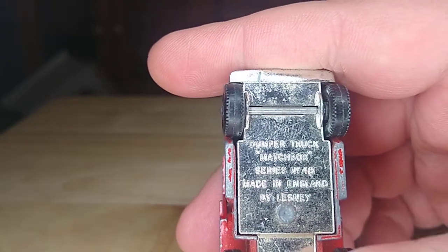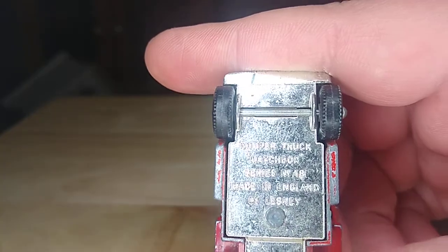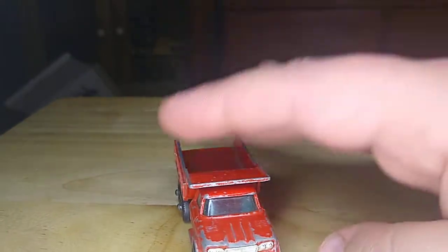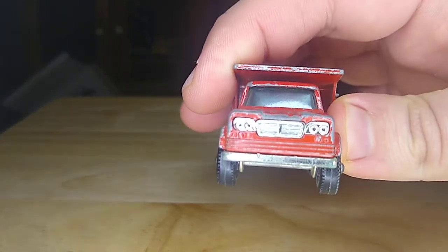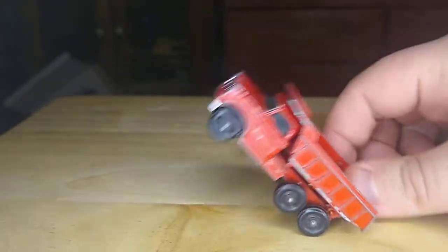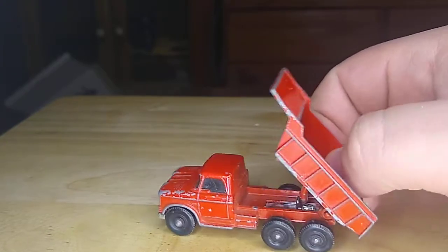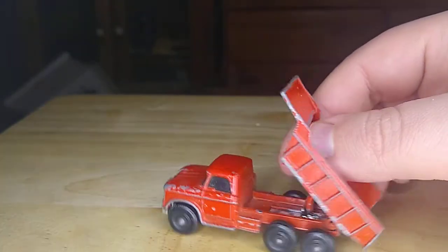So this is a dump truck, a Matchbox made in England by Lesney. See here it's six wheels. Got a nice metal front on it. Drops down — you can have it back up and dump a load and do all that.